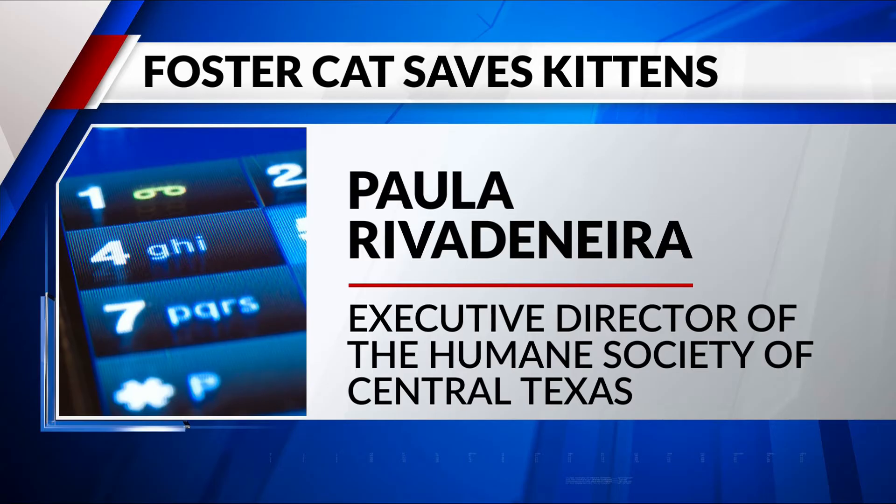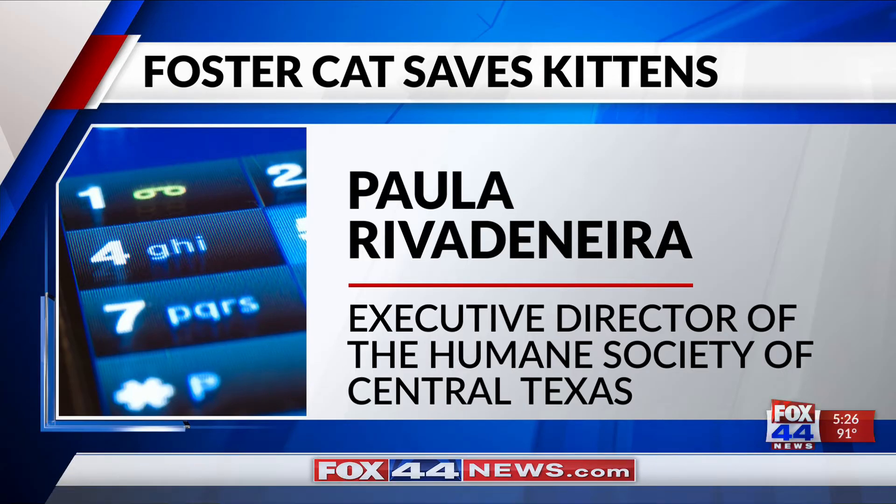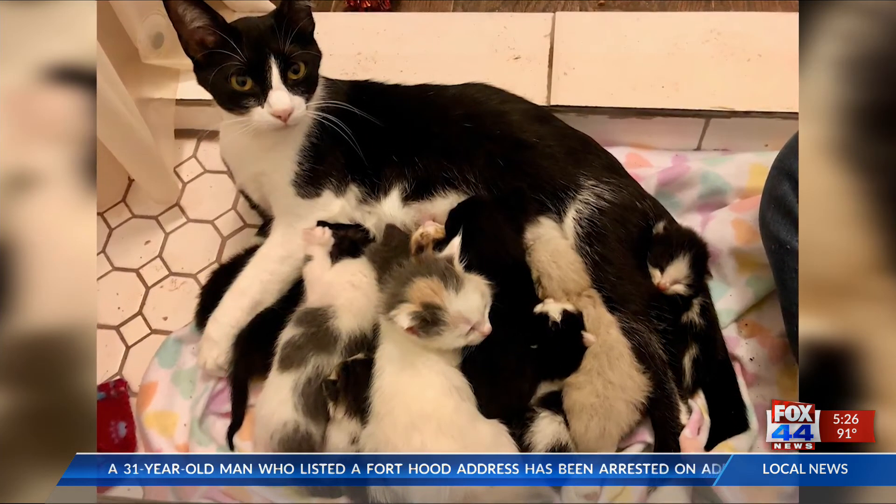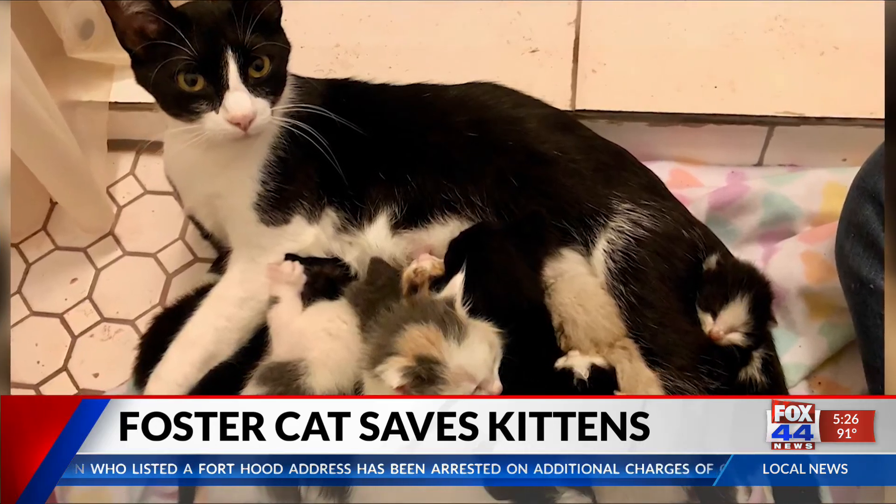And then we got another litter of six with no mama. That was too much for her — she wouldn't be able to nurse all of them. So four of those kittens went to another foster to be bottle-fed, and she kept two of them.